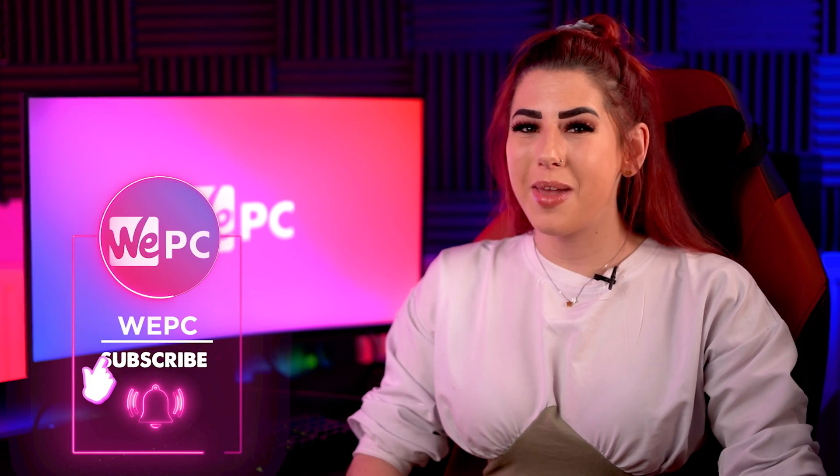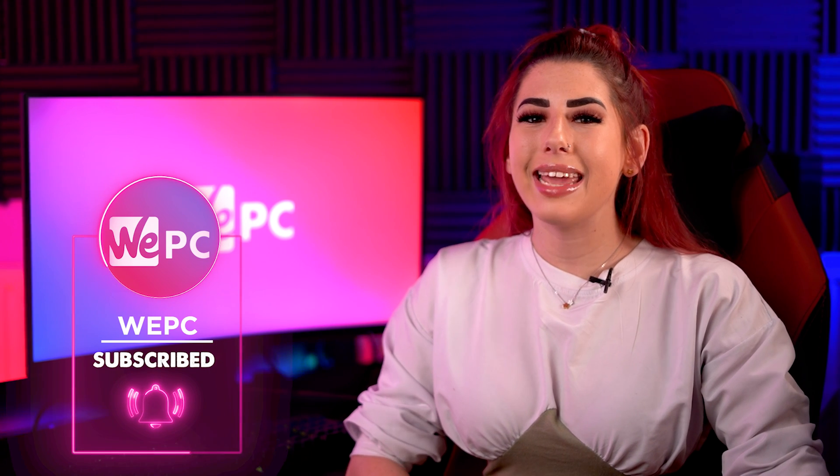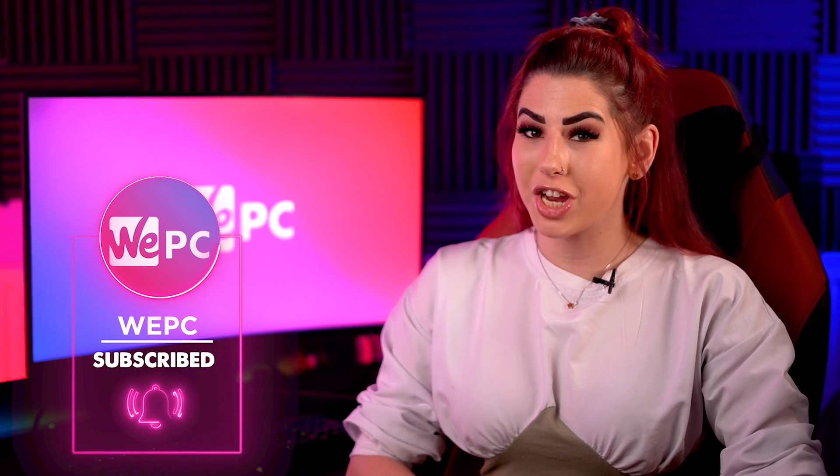Hi guys and welcome back to WeePC, my name is Sarah and in this video I'll be listing the best Intel 11th gen motherboards of 2021. This is arguably the most important component choice you're going to make when building a gaming PC, trying to find the most compatible, solid, reliable motherboard that also works with various chipsets that come with different features.